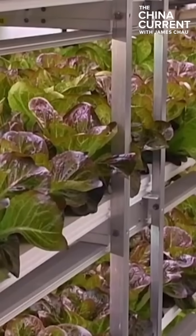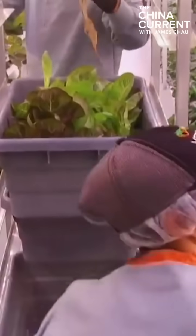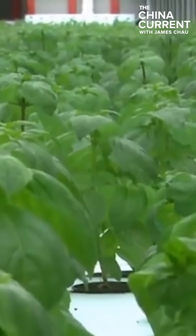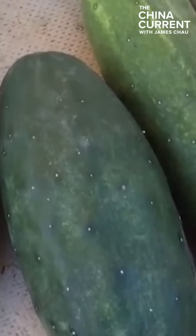The team also shares this technology with other countries and stations as well. Greenhouse planting in Antarctica benefits from low temperatures, no pest or diseases on the seeds, and no need to use pesticides. All vegetables are organic and all scientific researchers can eat safely.